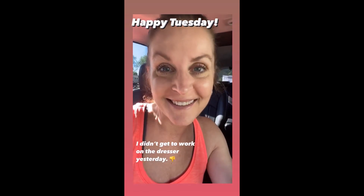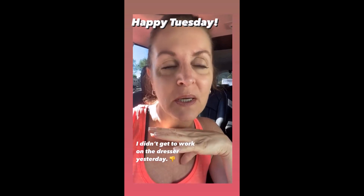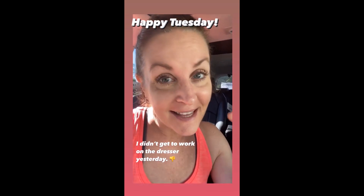Good morning! Happy Tuesday. I am heading to the gym, and when I get home I'm going to do as much as I can to get that dresser done.